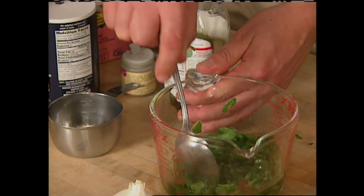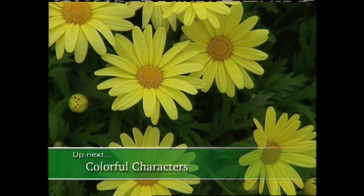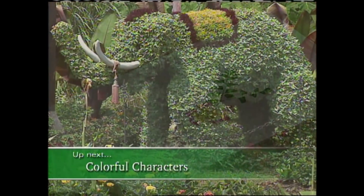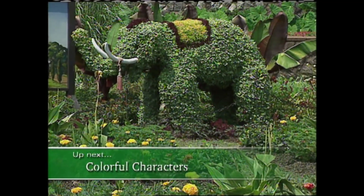Coming up a little later, we'll take a look at a recipe for enjoying the outdoors as well as some tips on entertaining outside. But next, we're going to take a look at color in the garden, pressed flowers, and topiaries inspired by travels abroad. Stick around for this one, folks — it's a fantastic story.